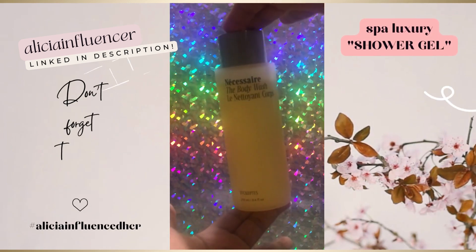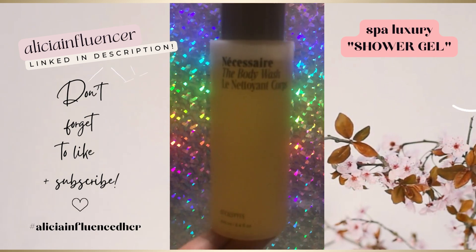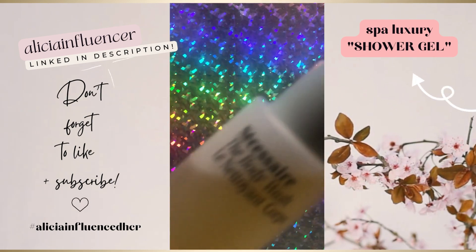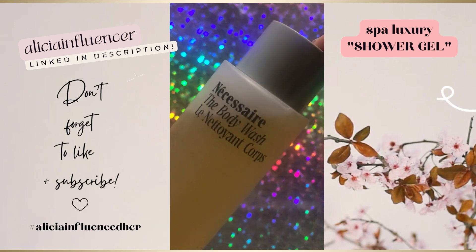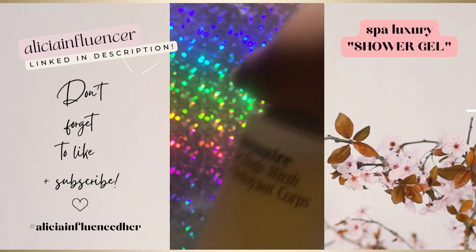You may have seen this aesthetic body wash trending on TikTok and or Instagram, but is it legit? This body wash not only looks sleek, not only feels luxurious, but is an affordable upgrade to add to your shower or bath time routine.